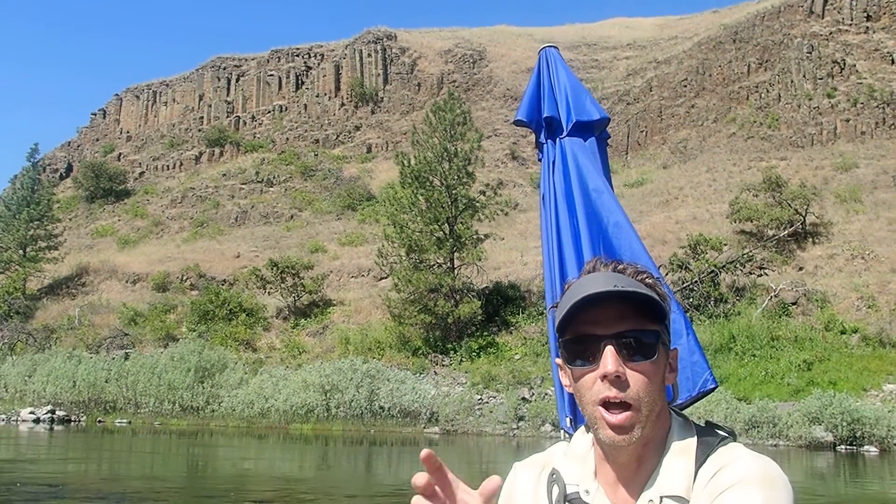Some of the lava went all the way to the Pacific Ocean down the ancestral Columbia River Gorge, some 300 miles away — really extraordinary. And one of the telltale signs of the Columbia River Basalts are these beautiful, spectacular columns that you see here.